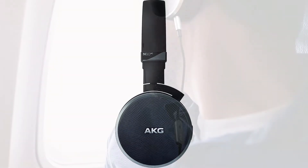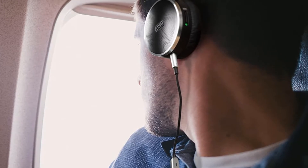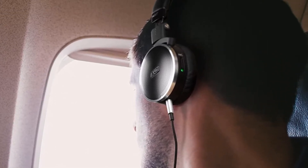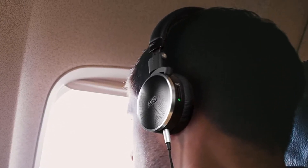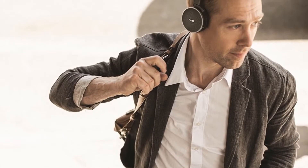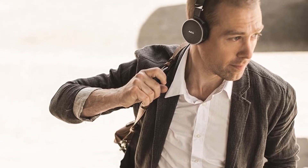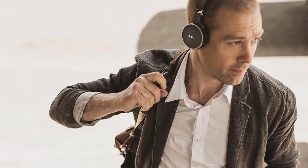The AKG N60NC headphones are designed for storage and transport. They feature a 3D folding mechanism, and a carrying case is included in the package. The N60NC covers a frequency range from 10Hz to 22,000Hz, and they have a sensitivity of 123 dB.